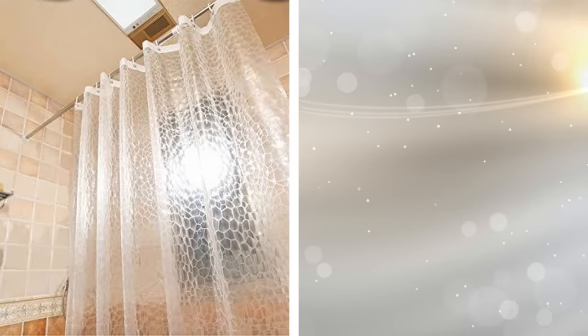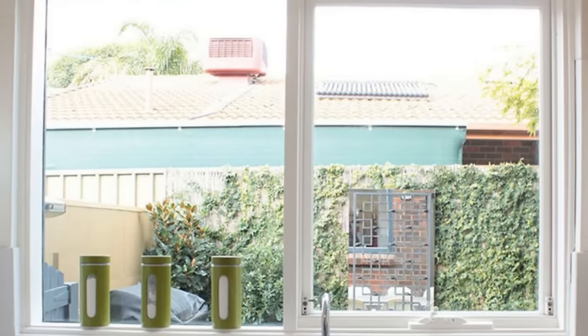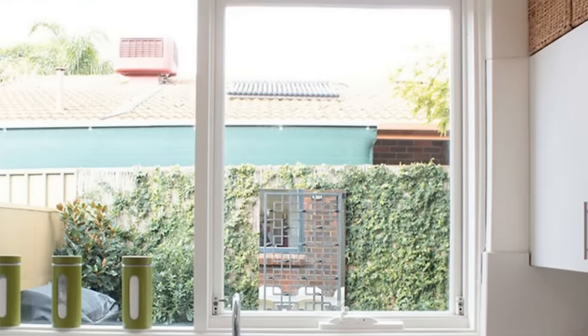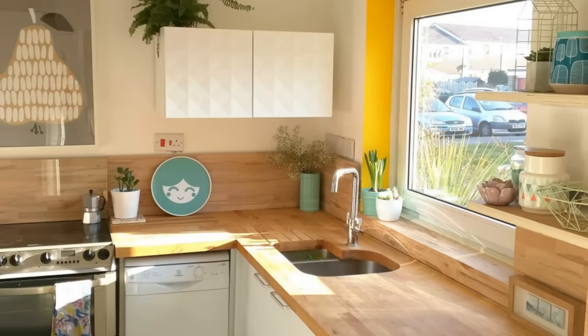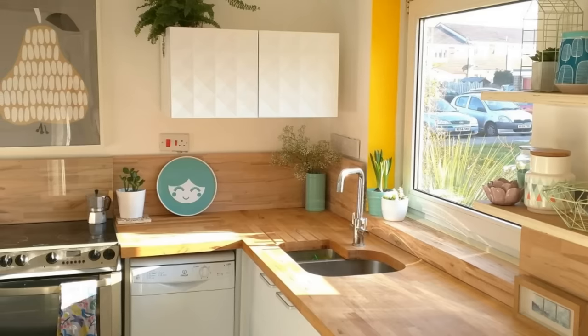Just as darker walls make a room feel smaller, so would a colored curtain make your bathroom feel cramped. Consider changing your colored shower curtain to a clear one — it will reflect light and make your bathroom look more spacious. Also consider removing drapes or curtains from your windows, since leaving them uncovered creates the illusion of depth. You can still have privacy by using blinds instead of drapes; just try to keep them open during the day.